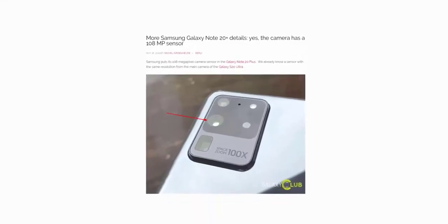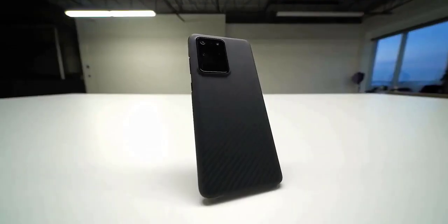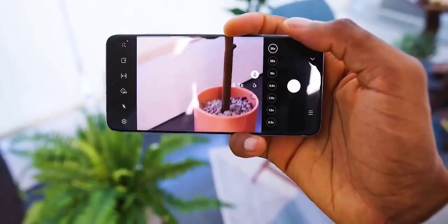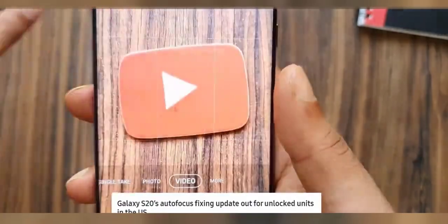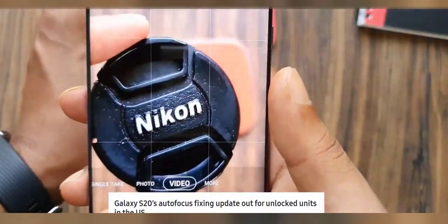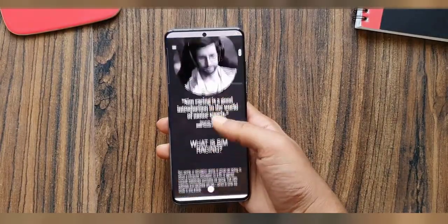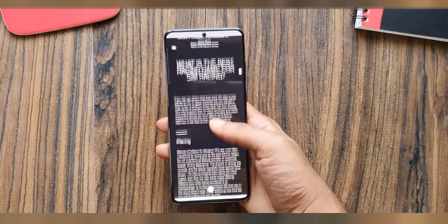Yesterday brought confirmation that the Galaxy Note 20 Plus will indeed have the 108 megapixel camera like the Galaxy S20 Ultra, even without the Ultra moniker. Samsung has put several patches and software fixes on the S20 Ultra to solve autofocus issues, but some aren't able to be fixed. So people were wondering whether those issues will be carried over to the Galaxy Note 20 Plus as well, or if Samsung is planning to do anything about it.